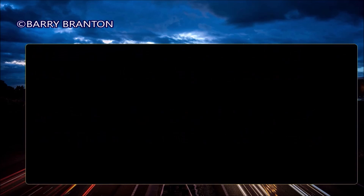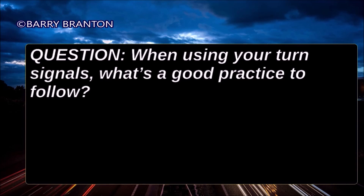When using your turn signals, what's a good practice to follow? If you don't have self-cancelling turn signals, don't forget to turn them off after using them.